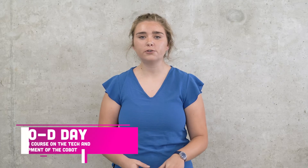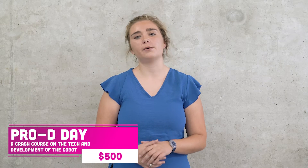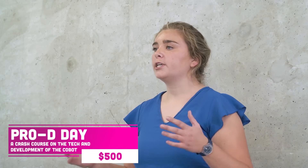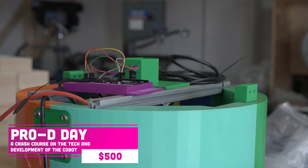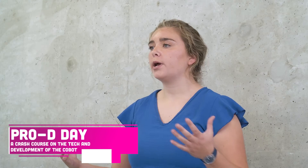The next tier is $500 and it is a professional development day at Zenmaker Lab. I will take you through the functions of the COBOT, how I built it, the technologies used to build it, and you can take away some things that you can teach in your classroom.